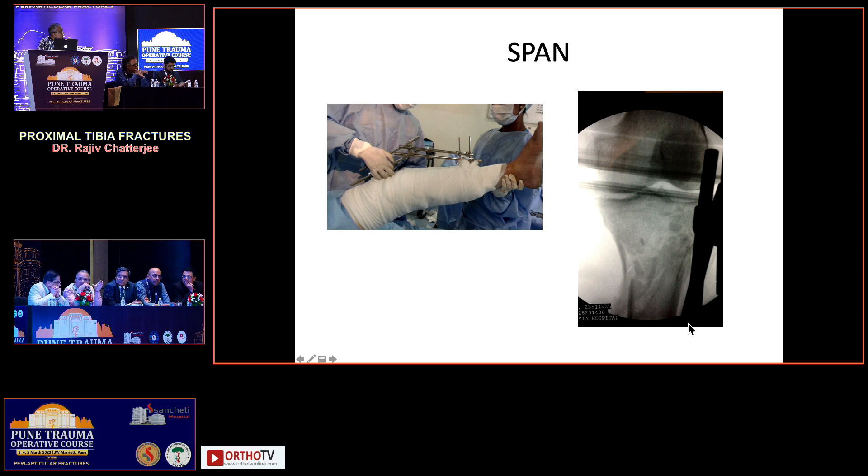Whether you put a fixator or a back slab, the healing of blisters and the time required for soft tissue to settle is the same — it makes no difference. It is not the case that with a fixator you will operate earlier or that the soft tissue settles sooner or you get a wrinkle sign earlier. It's almost the same. Elevation, back slab, keep the anterior side open so you can observe — as Dr. Chandak mentioned — you don't need repeated imaging for that. Putting a fixator is not required in all cases.